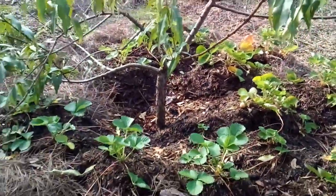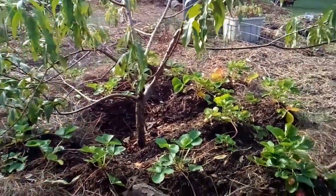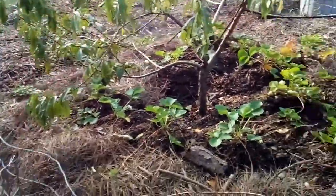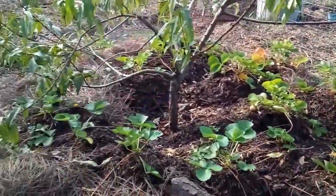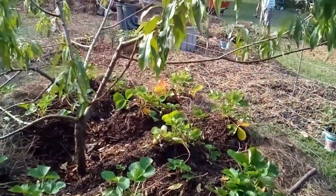I found that Paul Gauchi planted stuff under his pear trees also, so I was like, oh wow, that concept. So me and Sierra went to this nursery.